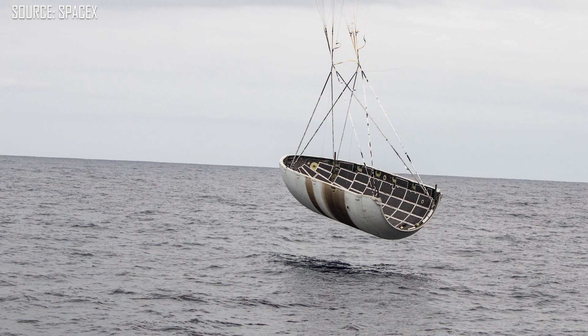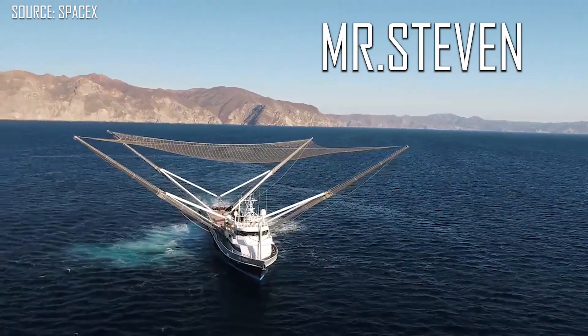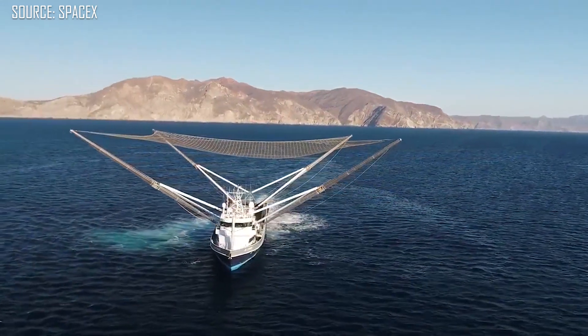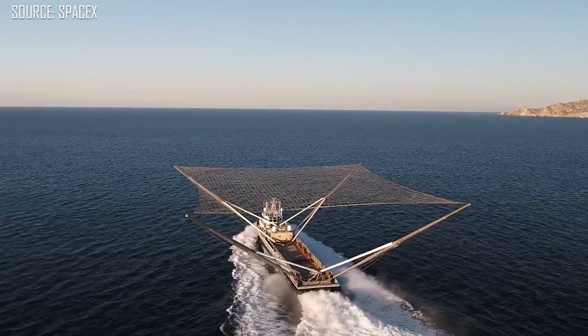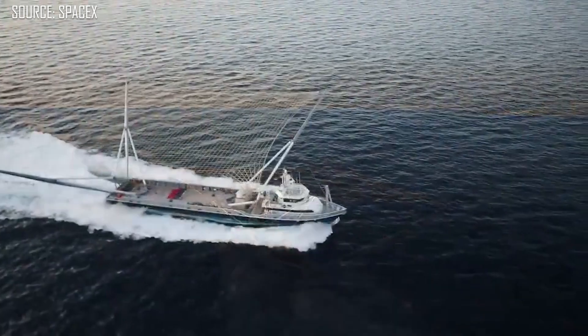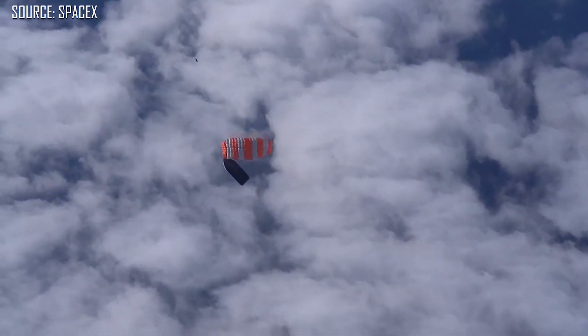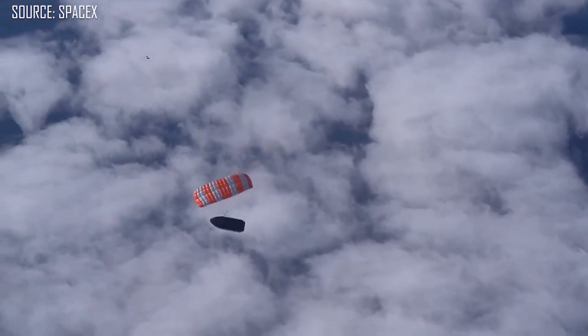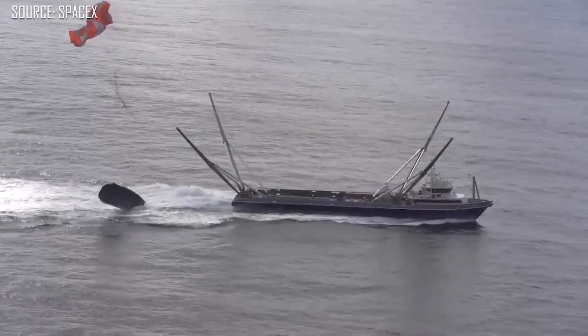Now, speaking of payload fairings, they don't always soft-land them in the water. They also have this gigantic boat formerly known as Mr. Steven and now known as Go Miss Tree. The idea of reusing payload fairings has been around since about 2017 for SpaceX, but they started doing their first catch attempts in 2018. They tried a number of times unsuccessfully, and also upgraded and increased the size of the net on Mr. Steven, but still couldn't get a successful catch.